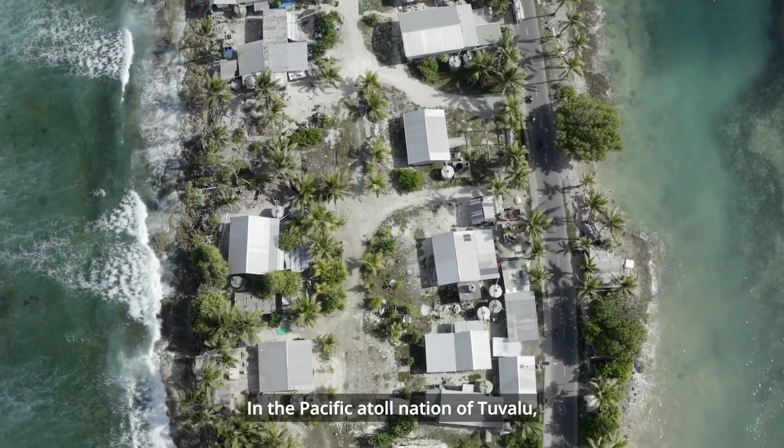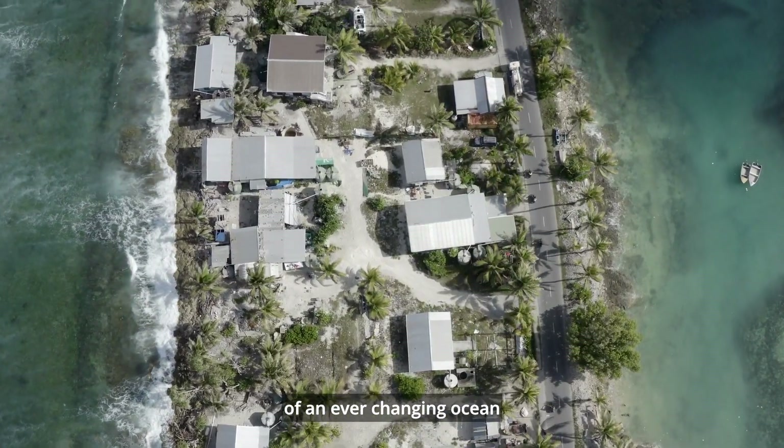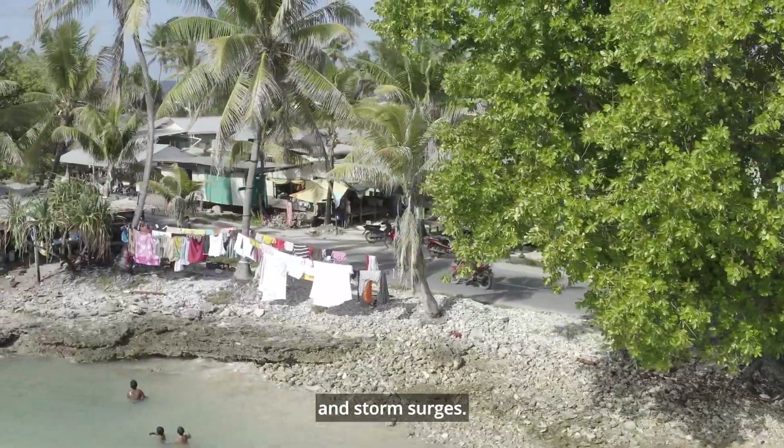In the Pacific Atoll Nation of Tuvalu, communities live right on the doorstep of an ever-changing ocean, at serious risk from cyclones, rising sea levels and storm surges.